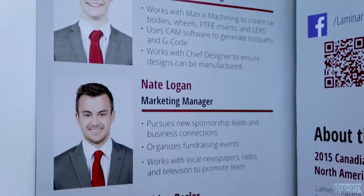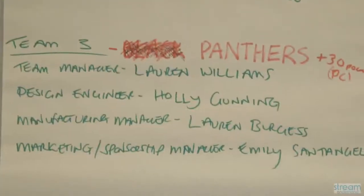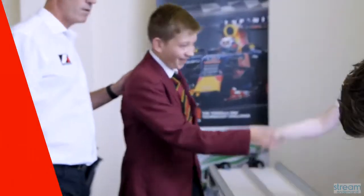Job roles are really important. Each person gets a different role based on their skills and what they can do. When you choose the roles for team members, you look at their strengths and weaknesses. You have to talk through it and come to an agreement.